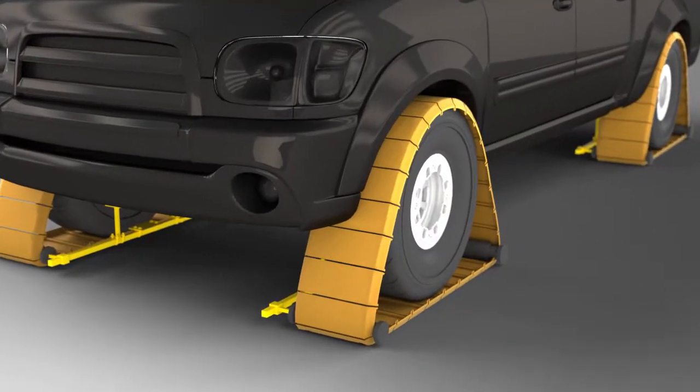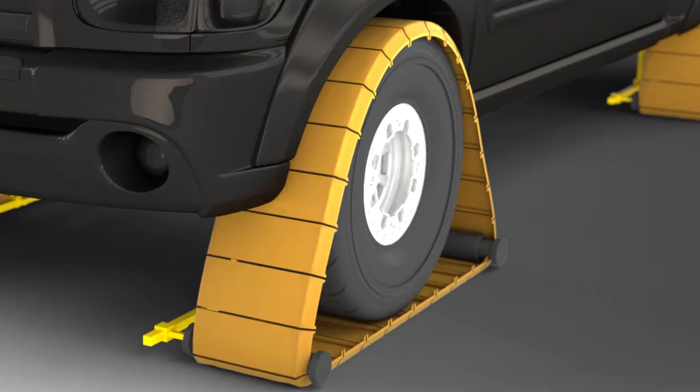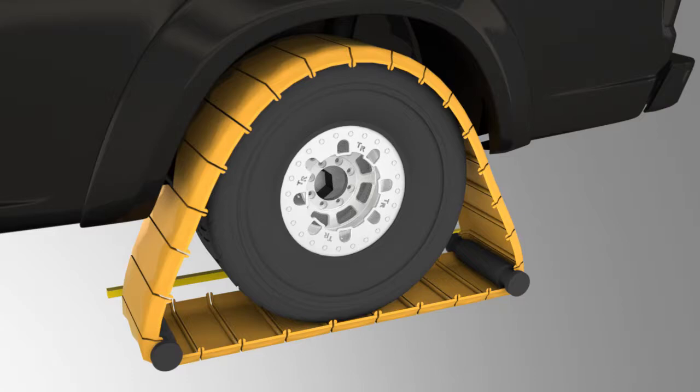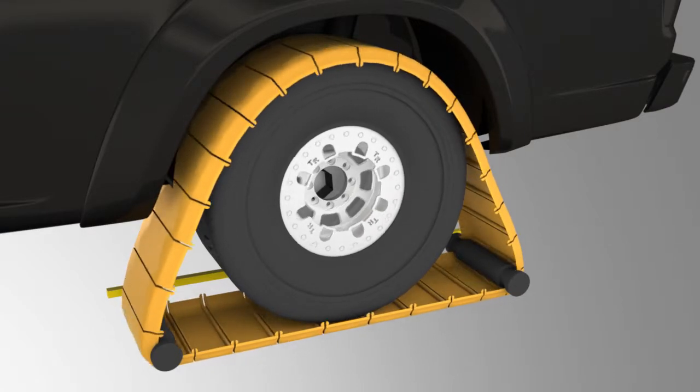Whatever the road condition, drive it confidently with the track modification for an automobile. Want to learn more? Contact us now for manufacturing, retail, wholesale, distribution, or licensing opportunities.